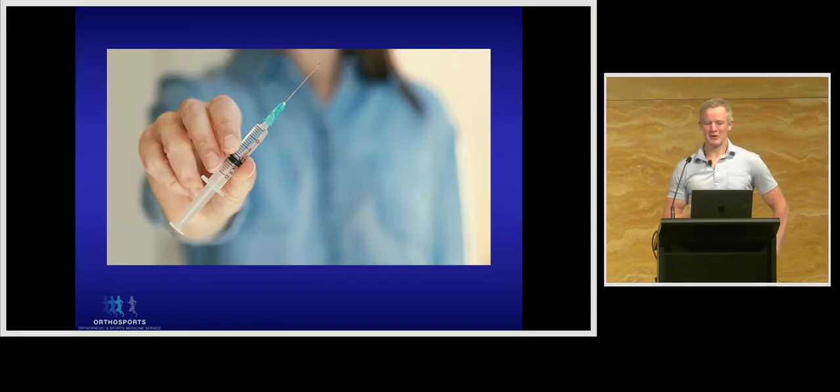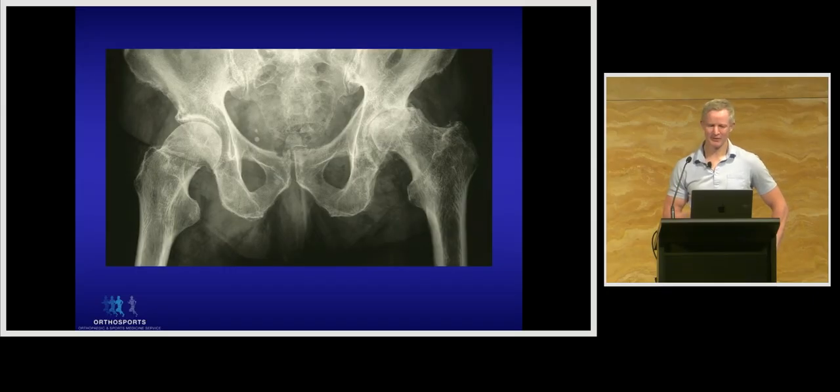There is an elephant in the room which I need to address, and that is the concurrent injection of local anaesthetic with corticosteroid. The use of local anaesthetic can be fabulously helpful when it comes to diagnostic injections — if we want to determine whether a particular joint or tissue is a source of pain, there is nothing better than local anaesthetic. The problem is that local anaesthetic is toxic to basically whatever tissue it comes into contact with: muscle, tendon, ligament, cartilage. Numerous lab-based studies have demonstrated the toxicity of even single-dose local anaesthetic exposure, and degraded cartilage — think osteoarthritic cartilage — has been shown to be significantly more vulnerable to degradation by local anaesthetic.